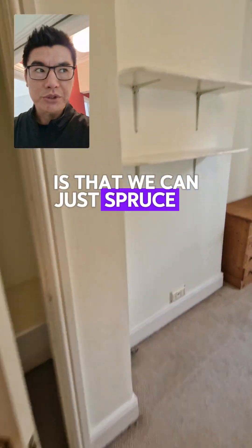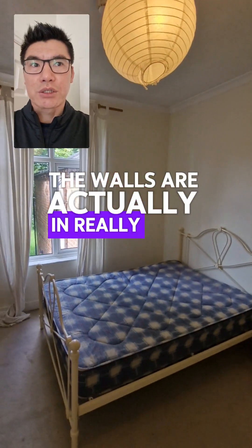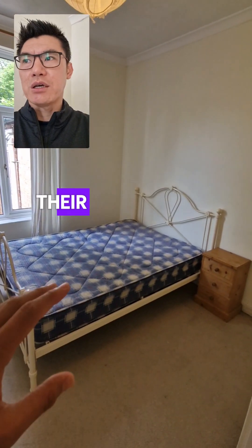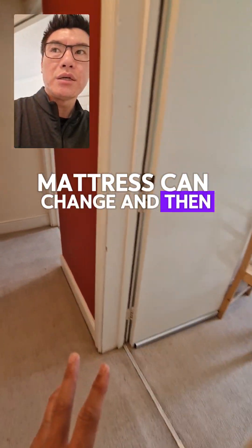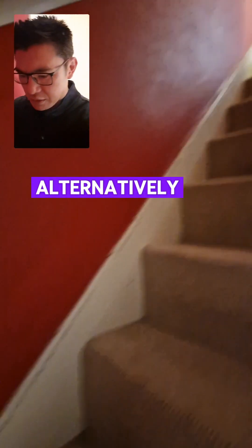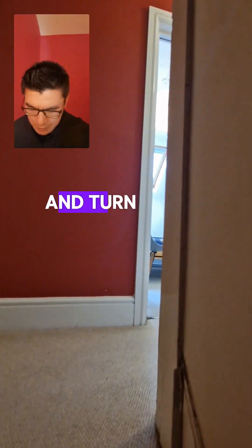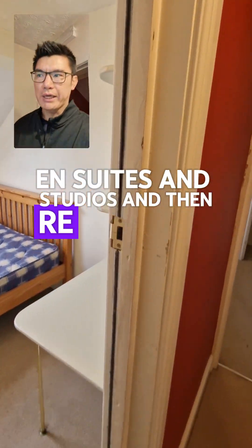The plan for this property is to spruce it up a little, modernise it — maybe change the carpet, the walls are actually in really good condition. The furniture is quite dated, we'll change the mattresses, give it a lick of paint, and then start the lettings process to get cash flowing for our landlord client.